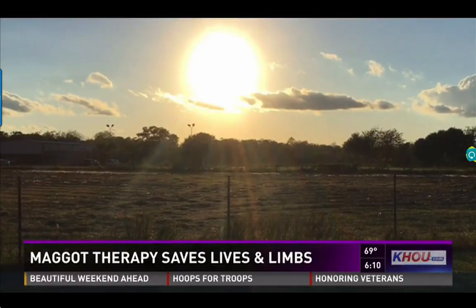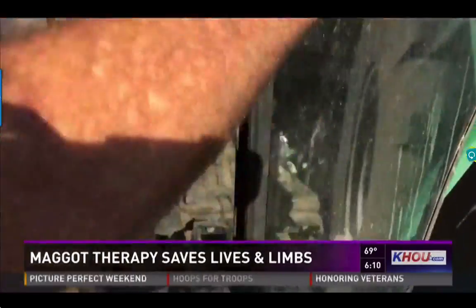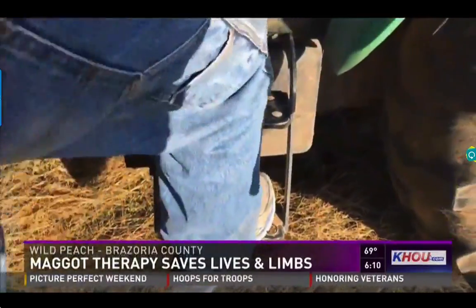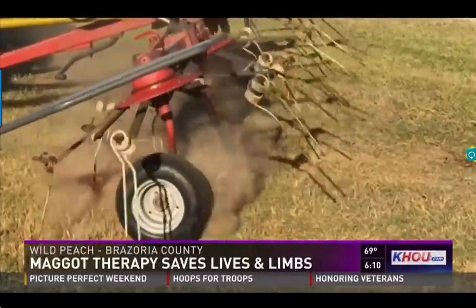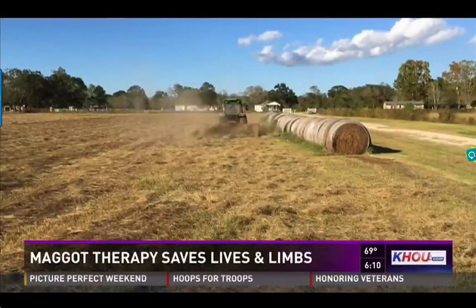On the Cahill farm out in Brazoria County, it is another day. Owner Randy Harang is prepping the fields to bale hay. For the 59-year-old, though, it is not just business as usual.